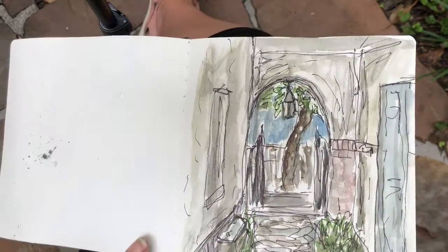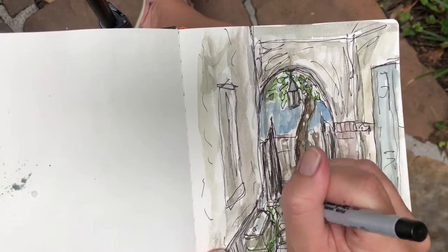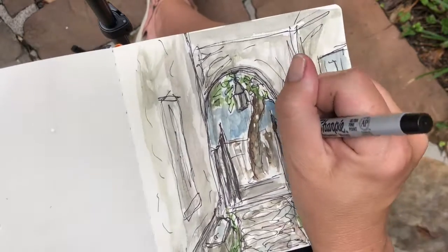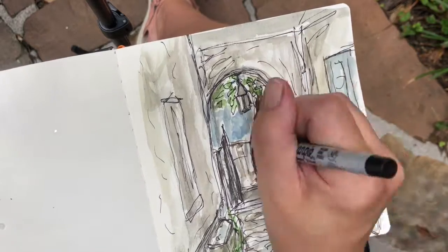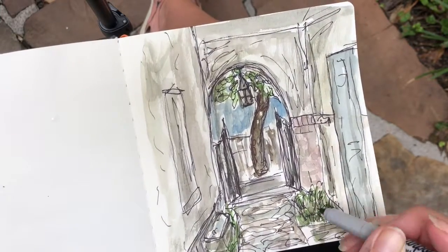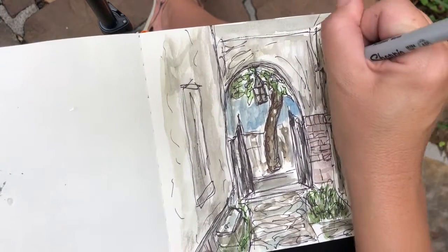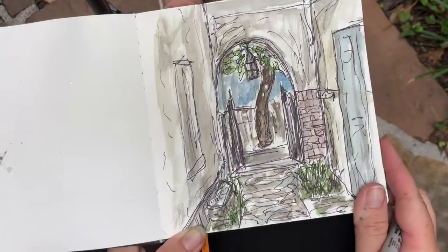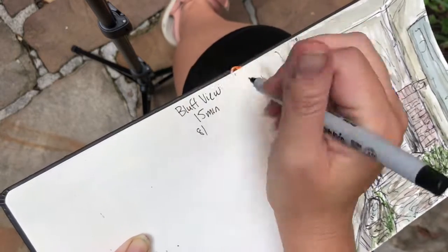I'm finishing up, adding a little ink splatter because I really enjoy it — especially on an extra-loose sketch it really helps cover a multitude of sins. The very last step is to label it. I try to label my sketches in the corner with the date and location, like 'August 2020, Bluff View Art District.' I find that super handy, especially now that I have five years of sketchbooks. When I first started I thought I'd never forget where I drew something, but now I'm like, I don't even remember doing this. So there you go — a 15-minute sketch.